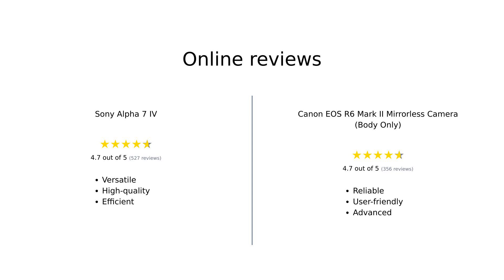Overall, reviewers are impressed with both models. The Sony Alpha 7IV is favored for its high-resolution capabilities and versatility, while the Canon R6 Mark II shines with its autofocus and low-light performance. Both cameras have their loyal fans.